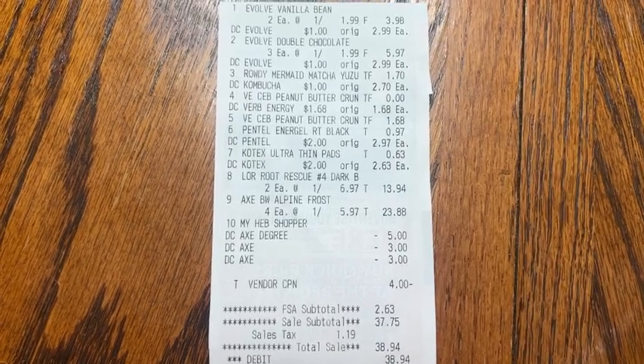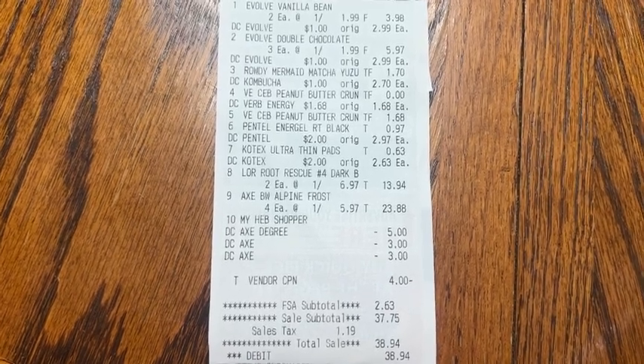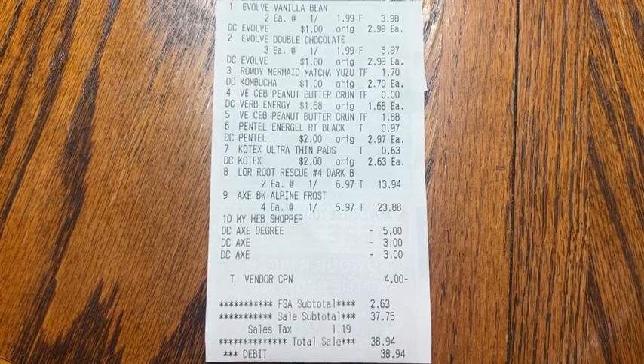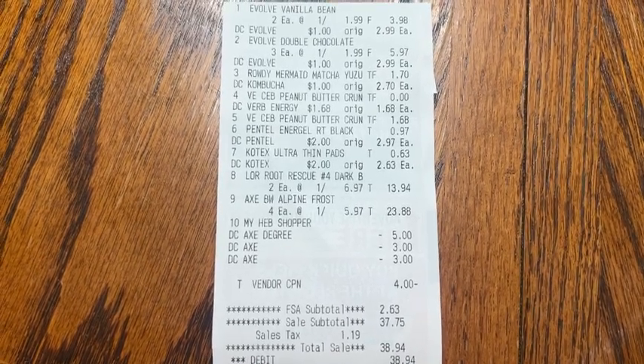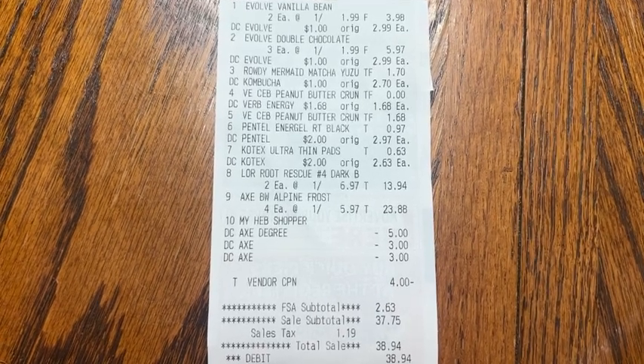That's going to do it for this week's HEB haul. Thank you guys so much for watching. If you are not yet signed up for Ibotta or Fetch Rewards, I have links down in the description below where you can sign up and unlock a welcome bonus. Please make sure to subscribe to my channel if you haven't already, and be sure to give this video a thumbs up before you go. Bye y'all and I'll see y'all in the next one.